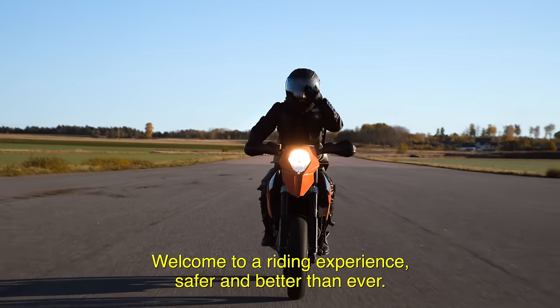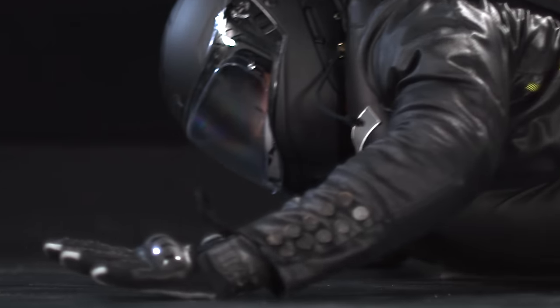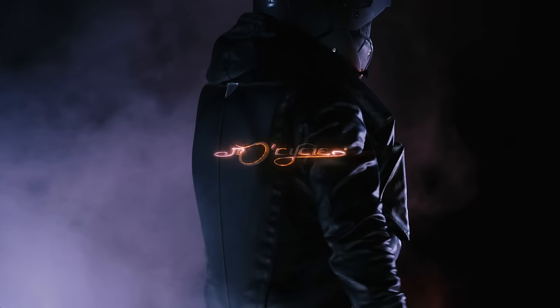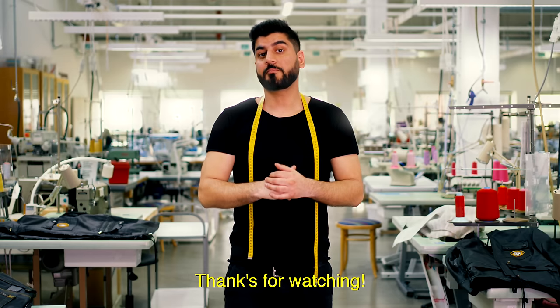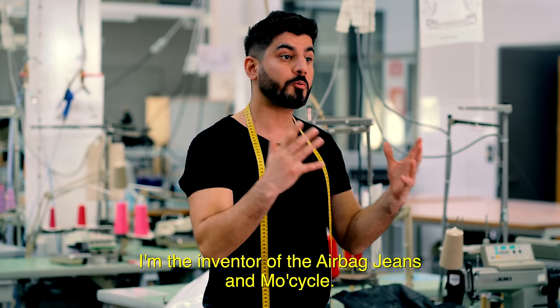Welcome to a riding experience safer and better than ever. Mocycle. My name is Moses Kärvar, and I'm the inventor of the airbag jeans and Mocycle.